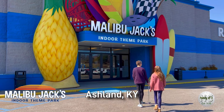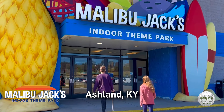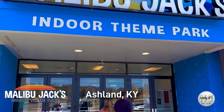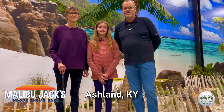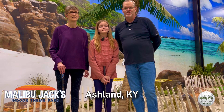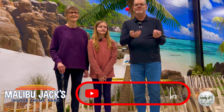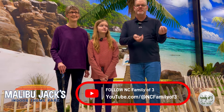Okay folks, we are at Malibu Jacks today in Ashland, Kentucky - great state of Kentucky. We're gonna try out their cool indoor mini golf. Today is our first ever mini golf on our channel in the state of Kentucky, and I'm looking forward to playing this round. Thought I'd do a little bit of juggling as we get ready to start, so hope you guys enjoy this video from Malibu Jacks.